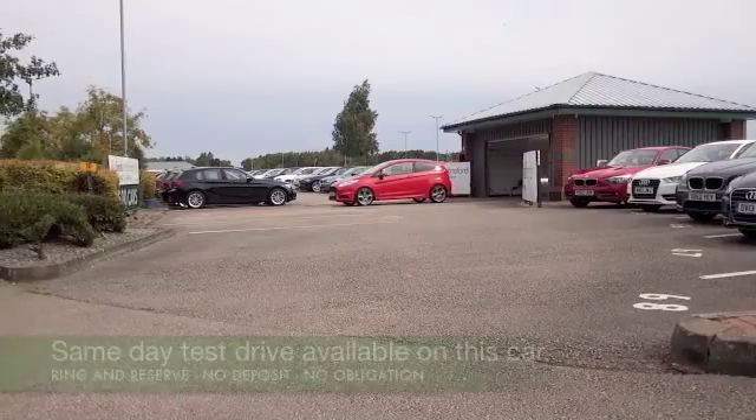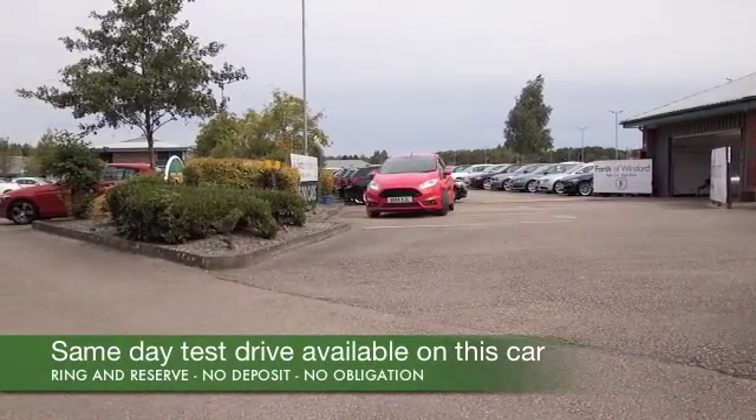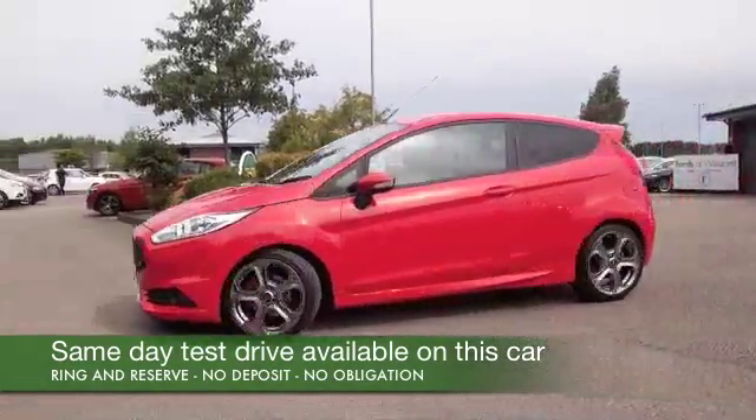Well, it's time to put some fun back into your motoring, and here's a car that's going to put a big smile as wide as the Grand Canyon on your face when you're behind the wheel. It's a Ford Fiesta.